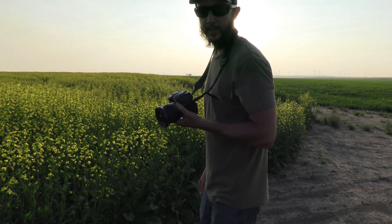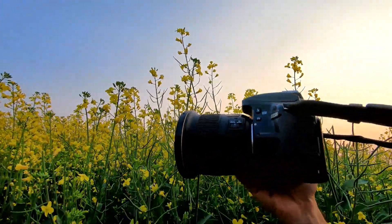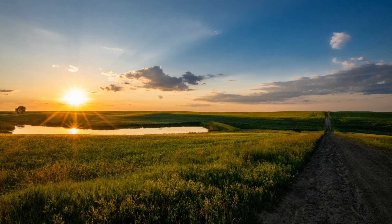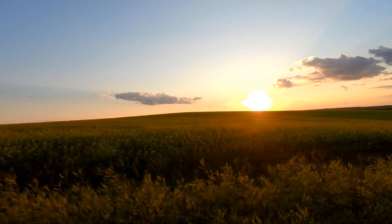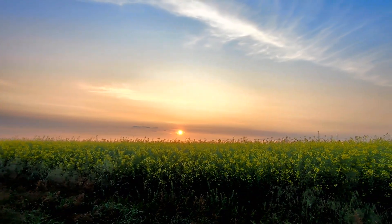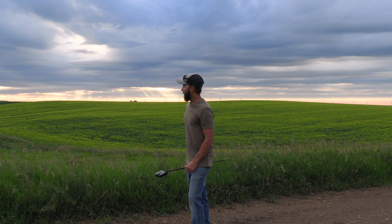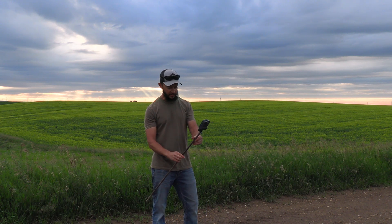I'm shooting some landscape shots here with the 20mm wide-angle lens. We got a storm riding up right now, so I'm going to set up a GoPro on a steel rod and see if we can capture some of the footage.